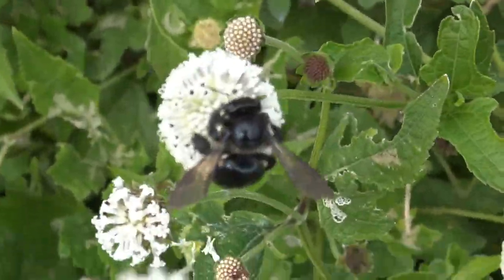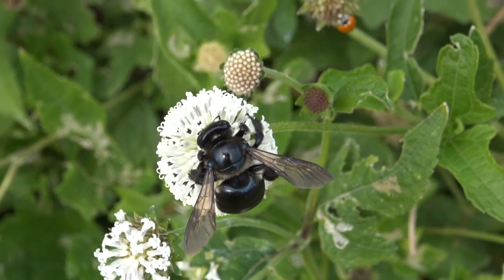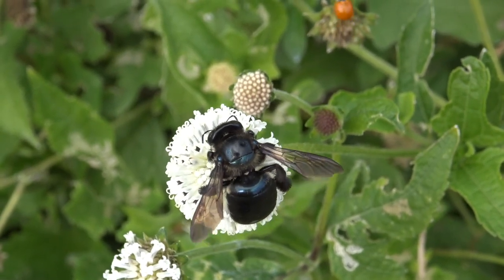If you look closely, you can see the reflection of me, the sun, and the clouds on the bee. Really, really great effect.